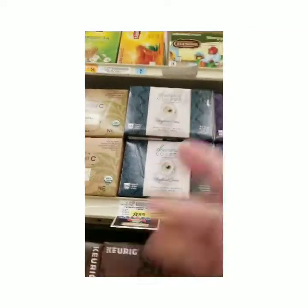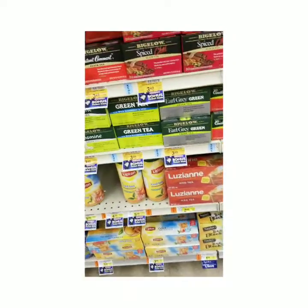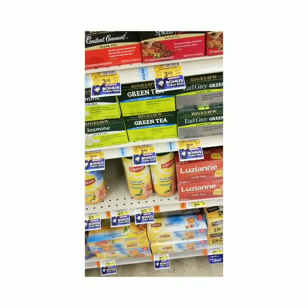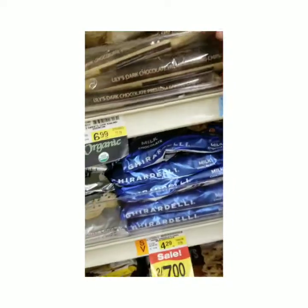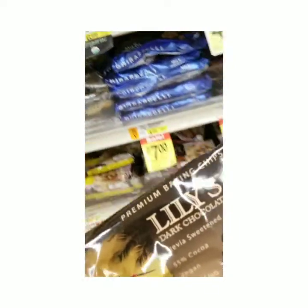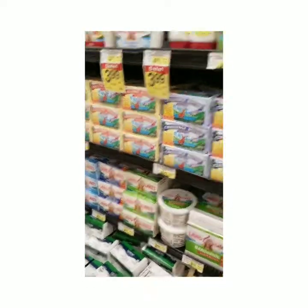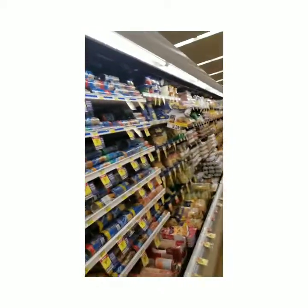I also want to get some Sleepy Time Tea since we're here. I also need more regular tea — green tea with blueberry, that sounds pretty good. And this is the first time I'm doing this, but Kerrygold butter. I've always gotten Land O'Lakes, but now I'm going to do Kerrygold. I guess that's the keto thing to do.